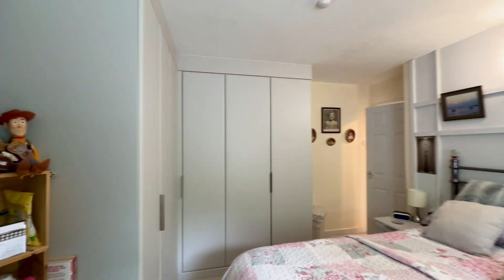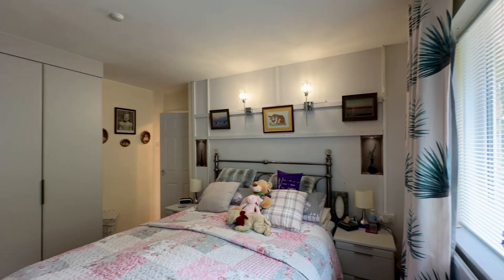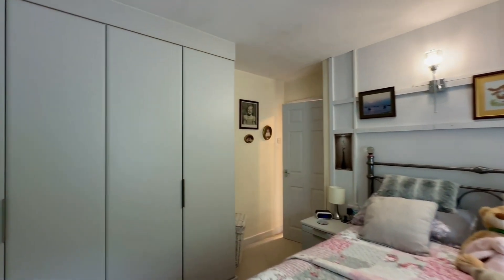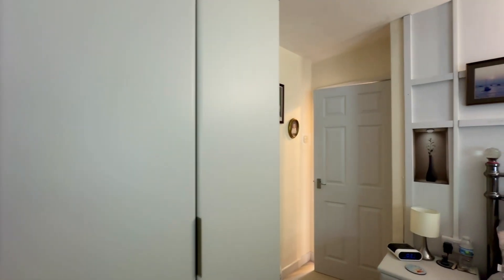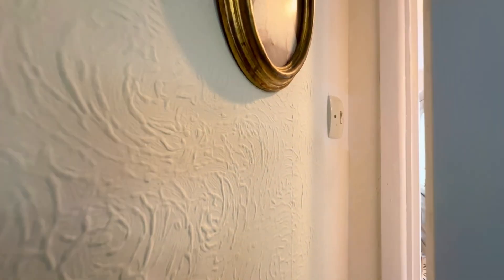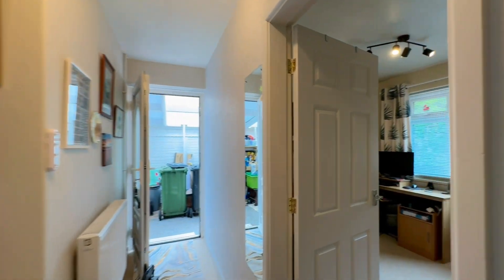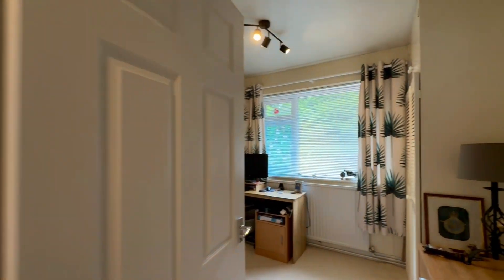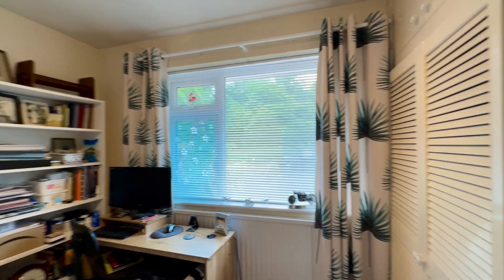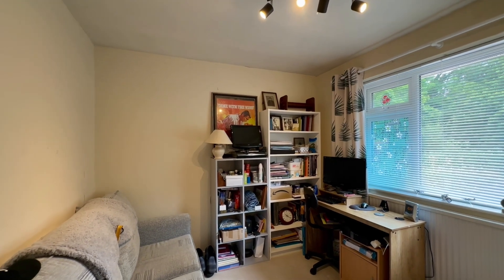We've got a window to the front of the property in this room. Heading back out into the hallway and into the second bedroom, which is again situated at the front of the property. There's more built-in storage in this room, and again you could easily fit a double bed in here.